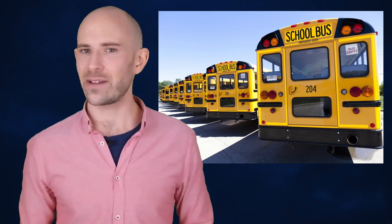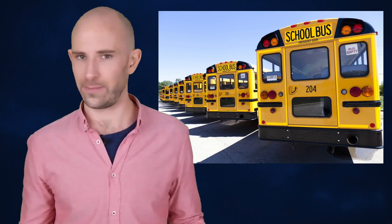An estimated 26 million students in the United States alone are transported to school every school day via bus — over half the student population in the country. While school buses in countries outside of North America usually look like any other bus, North American school buses are distinctive for their yellow color.